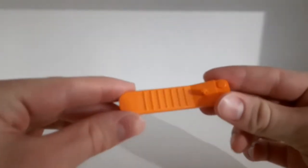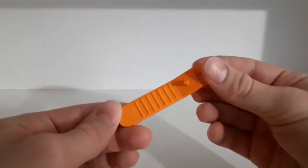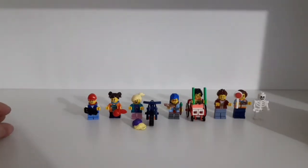The set also comes with a brick separator, which is always a nice thing to have. We get quite a few minifigures with the set — 18 in total.